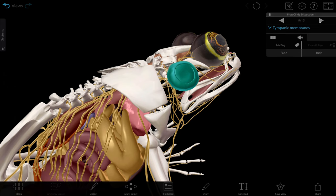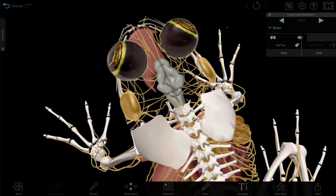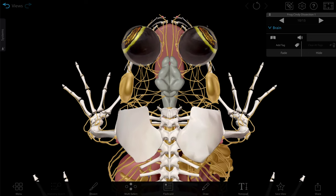Speaking of the brain, that walnut-looking thing? That's the brain — the whole brain. Frogs are not working with much. Even so, their brain is capable of processing sensory information and generating motor commands.